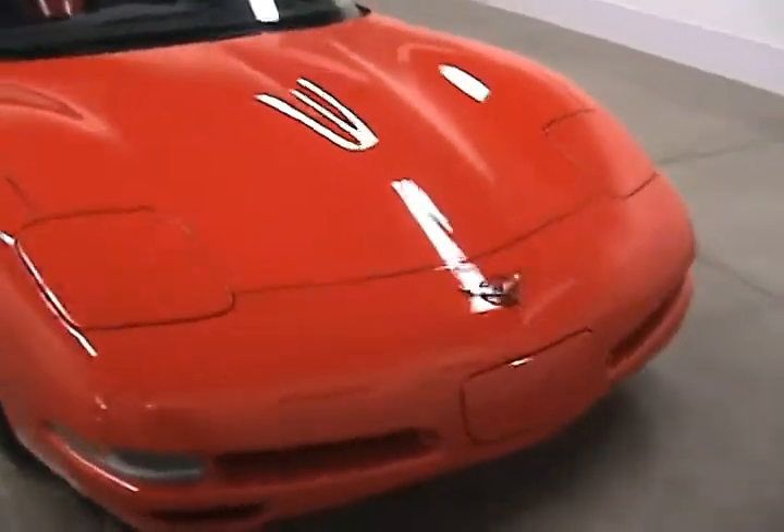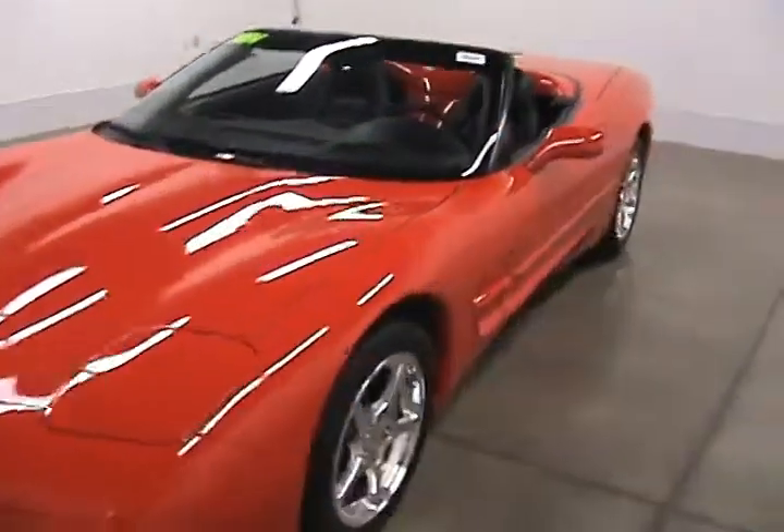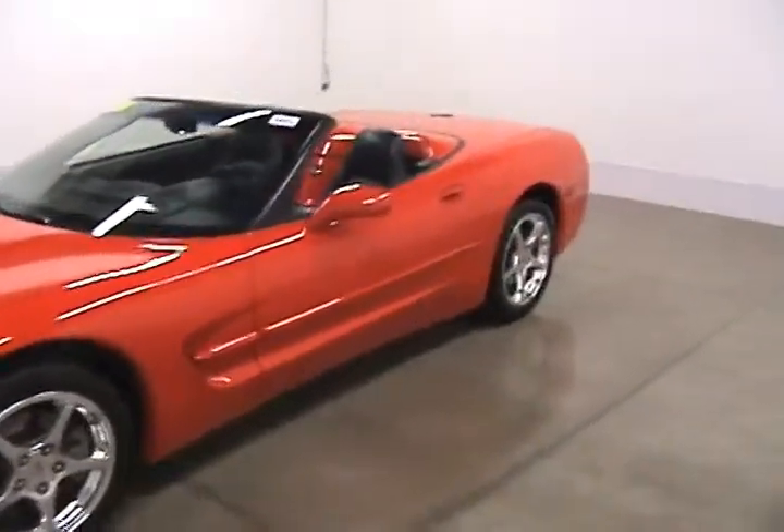This is Jonathan with Faggin Automotive in Janesville, Wisconsin. Today we are looking at a 2004 Corvette Convertible.